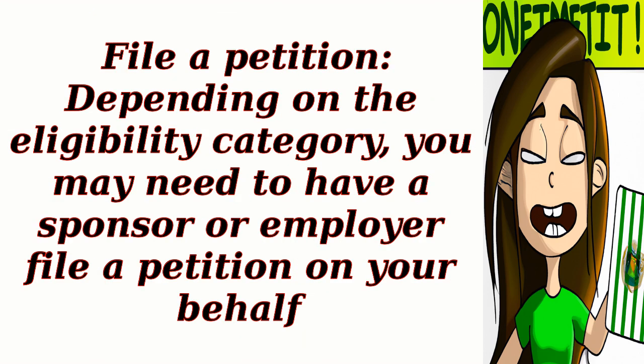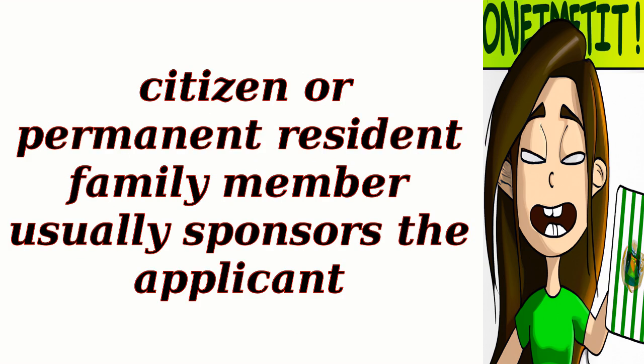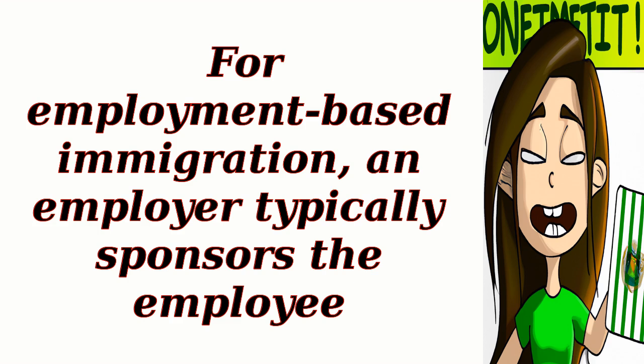Step 2: File a petition. Depending on the eligibility category, you may need to have a sponsor or employer file a petition on your behalf. For family-based immigration, a U.S. citizen or permanent resident family member usually sponsors the applicant. For employment-based immigration, an employer typically sponsors the employee.